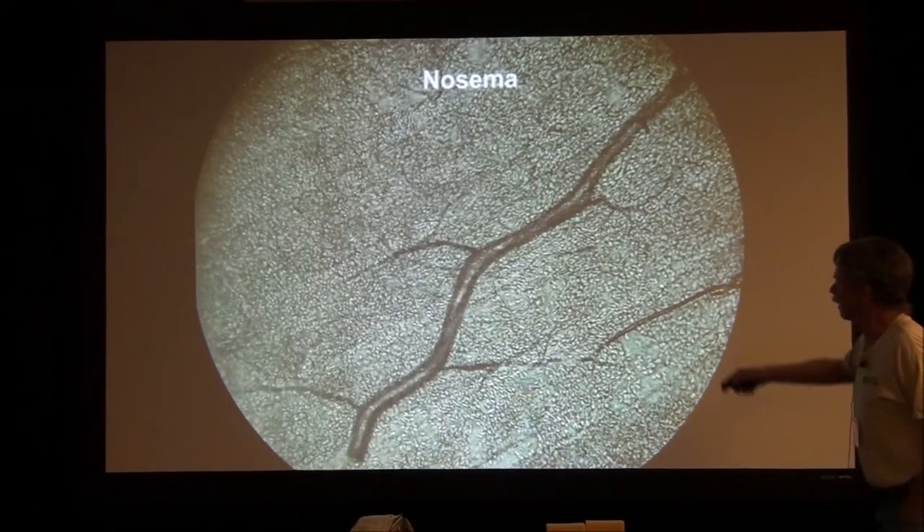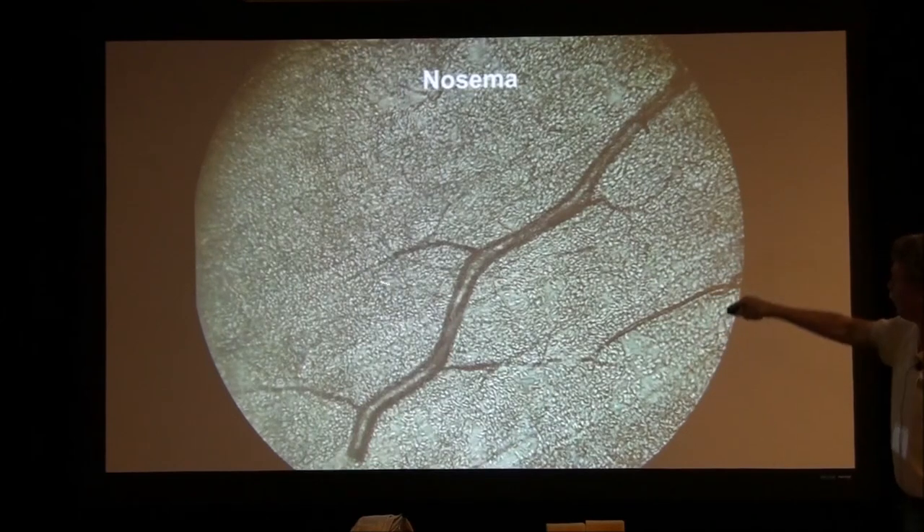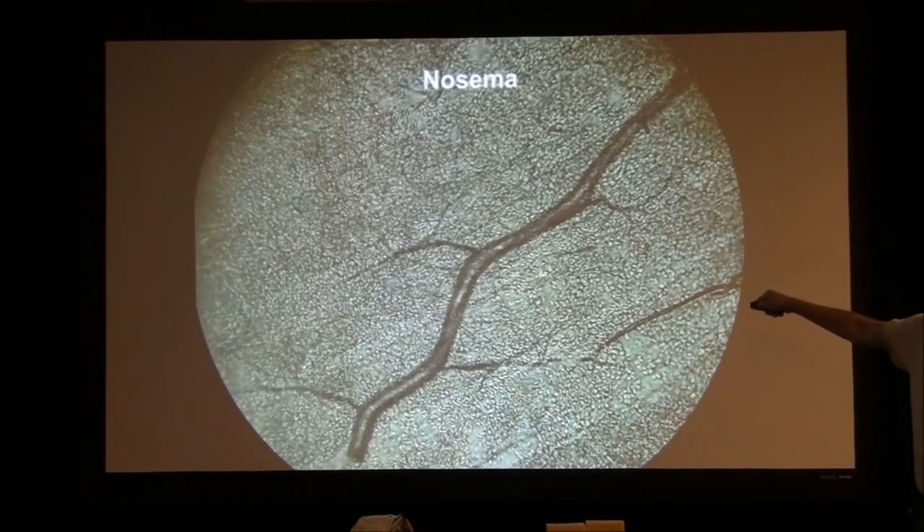The other is Nosema. Here's a picture. These striations are the gut tissue of the mid-gut of a honeybee. There's a tracheal tube. And that's how thick Nosema ceranae is in there. I mean, every single cell has Nosema in there.